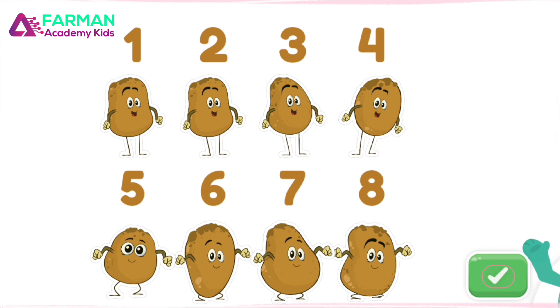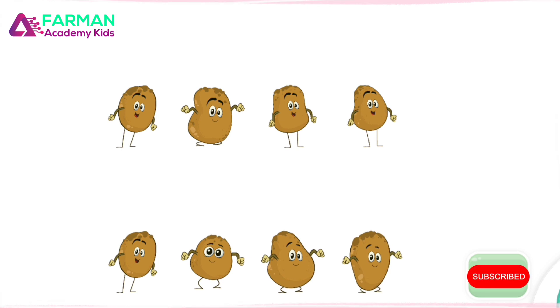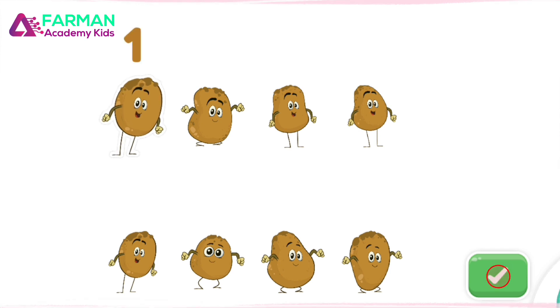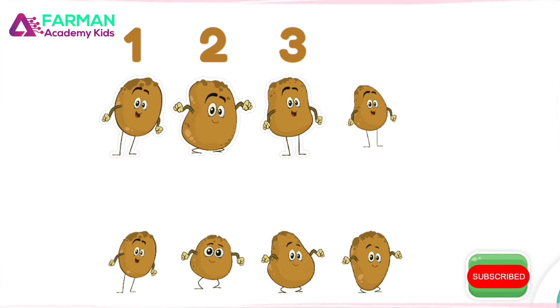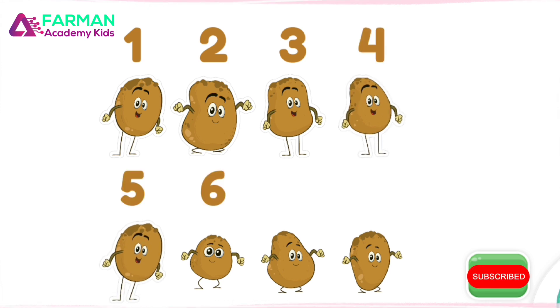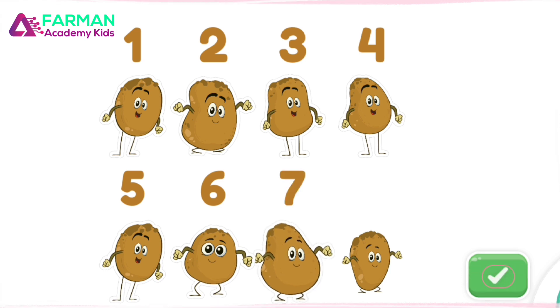Now listen carefully to the next instructions! Tap only seven potatoes! Tap the green button when you're done! One, two, three, four, five, six, seven! Nice work! You counted seven!